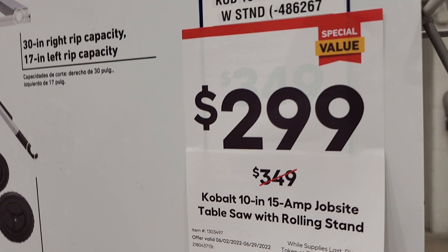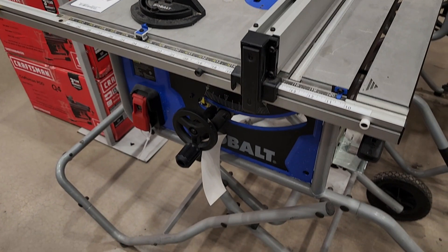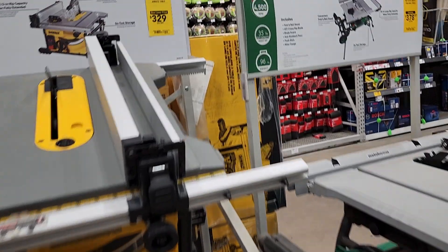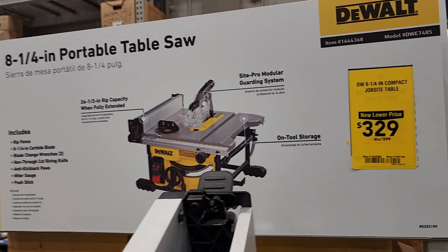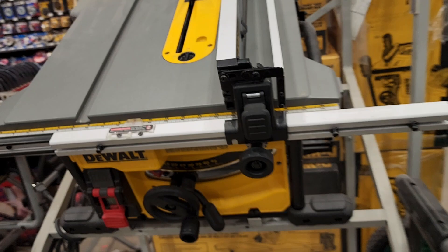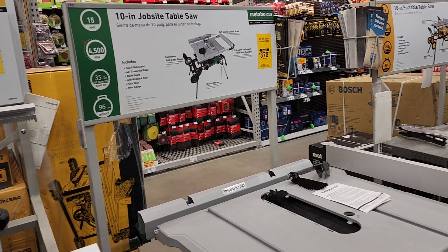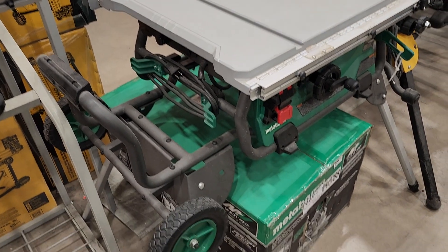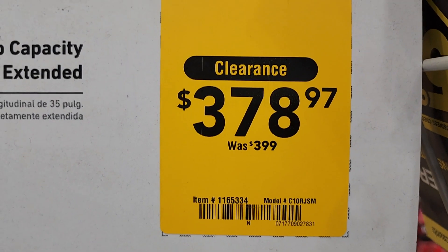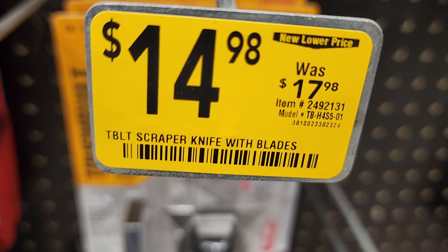Got a 10-inch portable table saw with stand down to $299 from $349 — pretty decent. However I do prefer the DeWalt or the Metabo. This one's $329 and does not come with the stand — though sometimes you get the deal of the day at Home Depot and it'll come with a free stand. At other stores I've seen them in the higher hundreds but they fly off the shelf at that price.